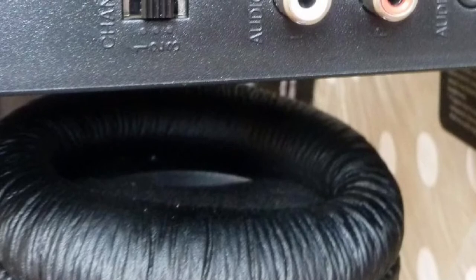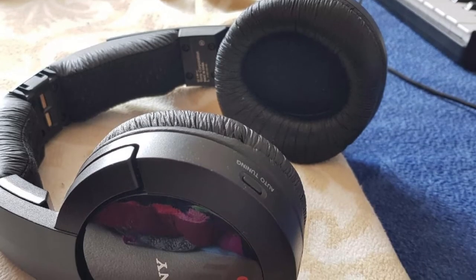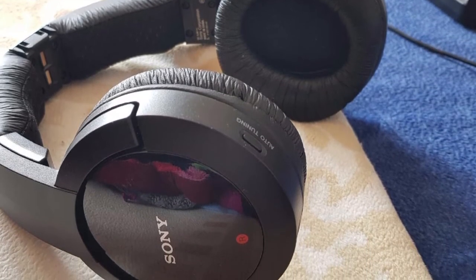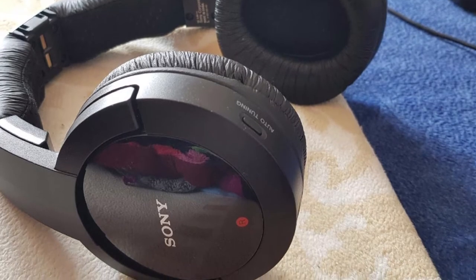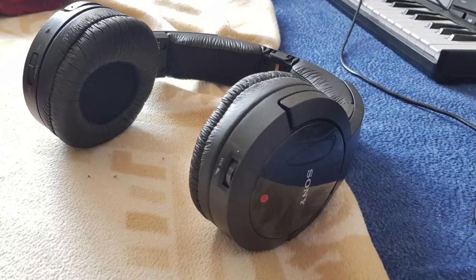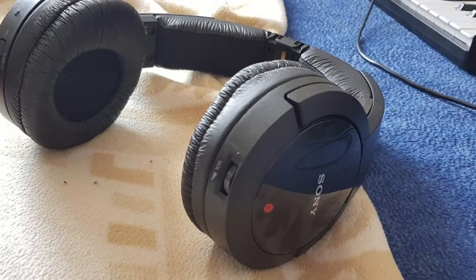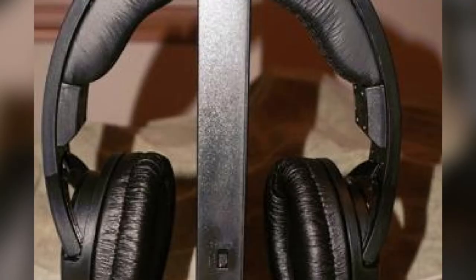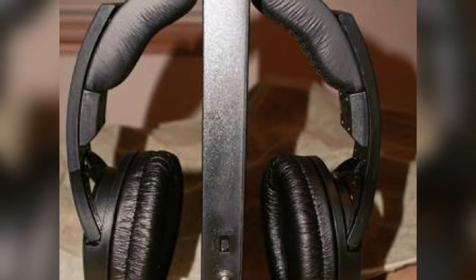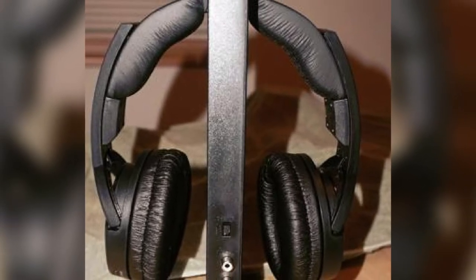Sound quality is very good. There is enough bass to bring some sound effects like explosions and gunshots to life. Mids and highs are articulate, detailed, and very clear. Voices are well balanced and clear. Audio-video synchronization is usually not an issue with RF headphones, and these headphones are not an exception. The MDR-RF985RK headphones leak a small amount of sound and manage to isolate a good portion of background noise. There are 10 volume levels and anything above 8 is really loud.